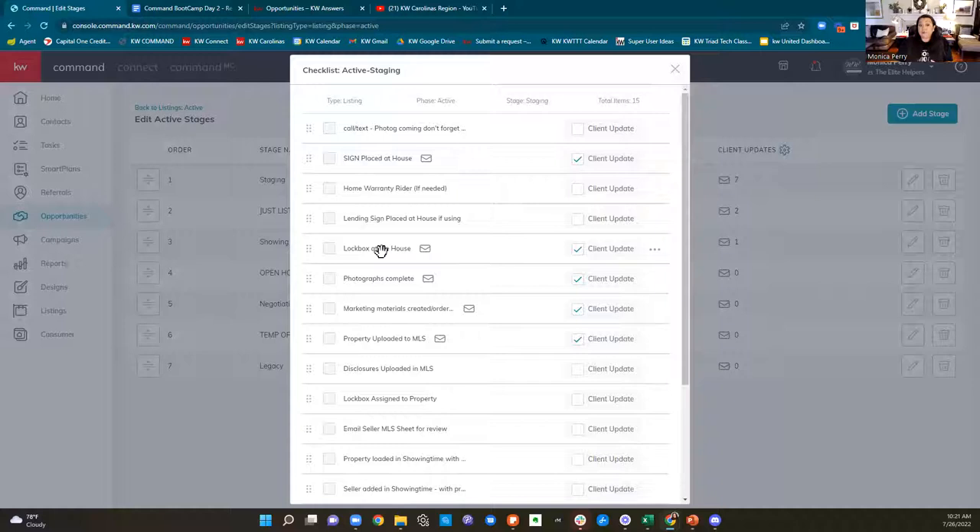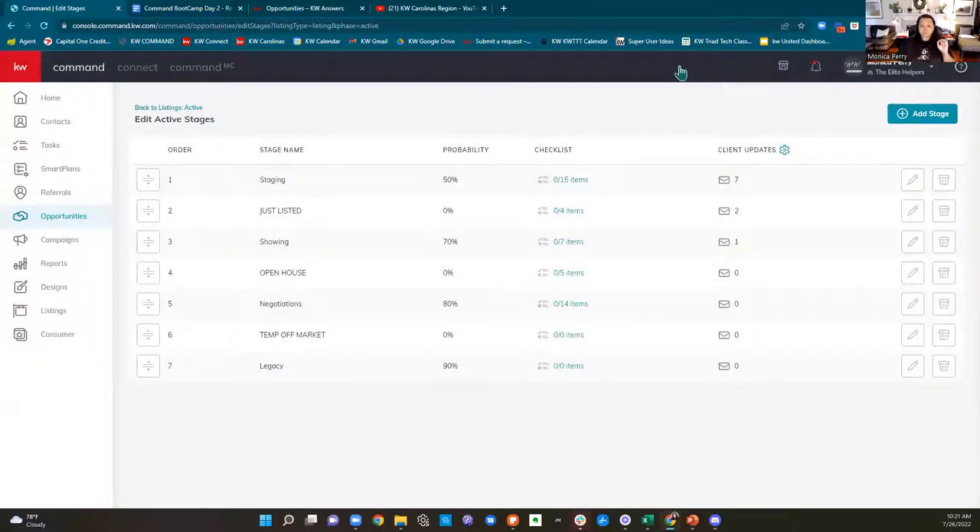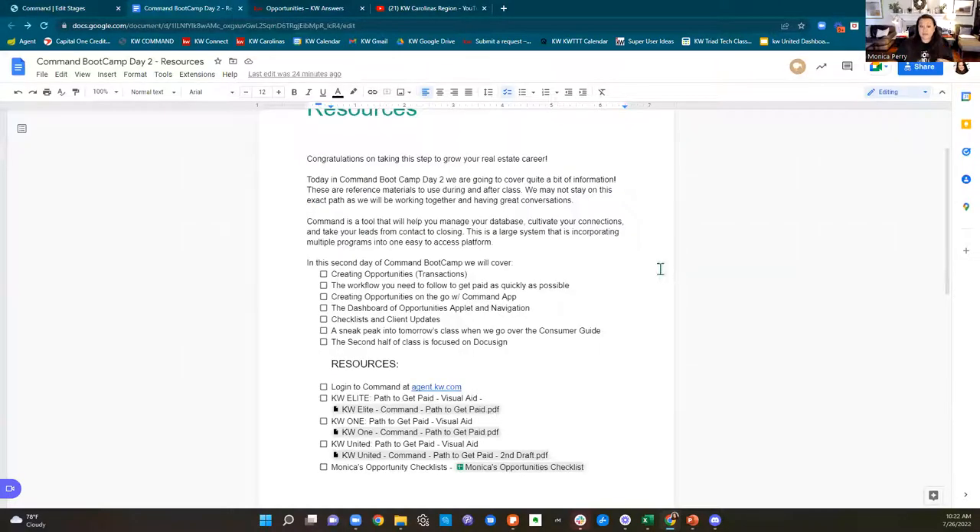Things like placing the sign at the house, the photography getting completed, marketing materials being created, uploading to the MLS, running a Facebook ad, or sending just-listed postcards — those are things clients would want to know. For those, I check off 'client update.' One thing to keep in mind: make sure the verbiage faces the client. For me, I might just need it to say 'create Facebook post,' but for them it should say 'we posted your listing on Facebook!'